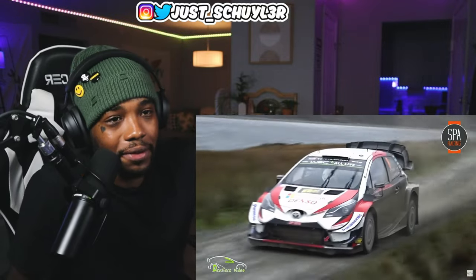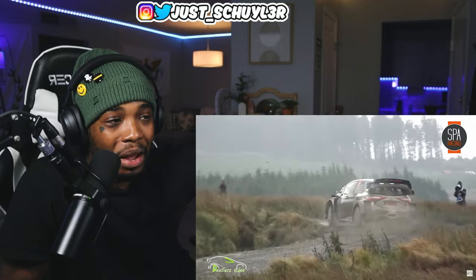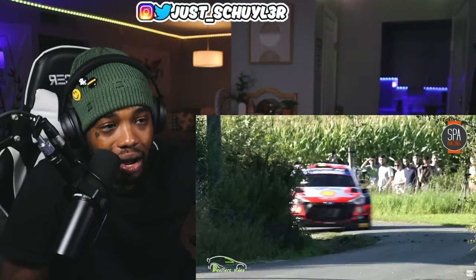Bro, I thought he was going over the cliff. Why do they come in so hot around corners?